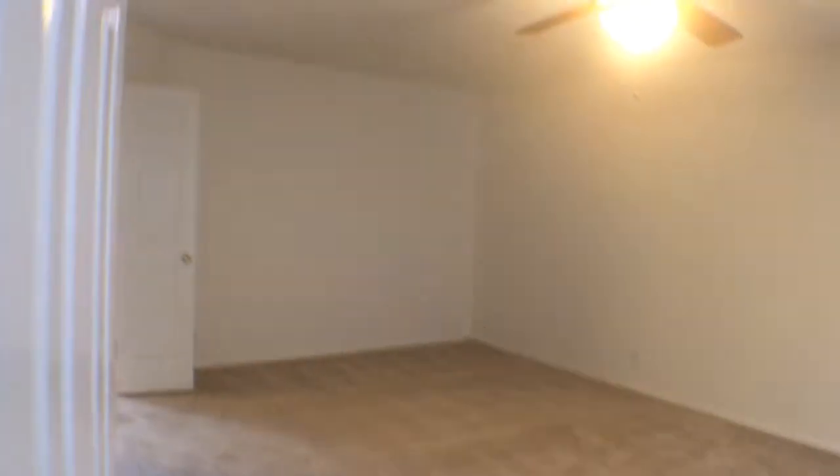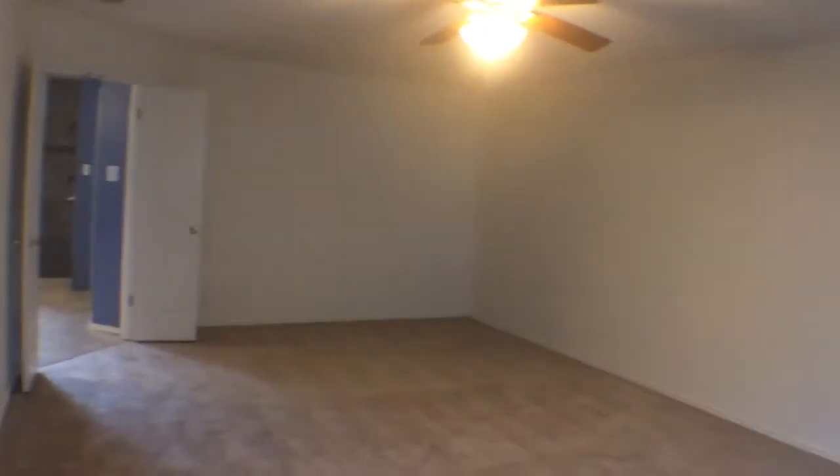Let's check out the master suite area. We have a double door entry to the master suite. As you can see, this is a very large room with window blinds — a very large master bedroom.